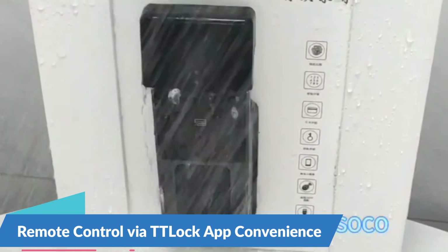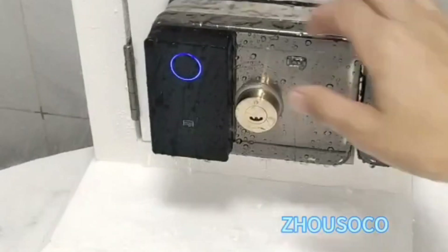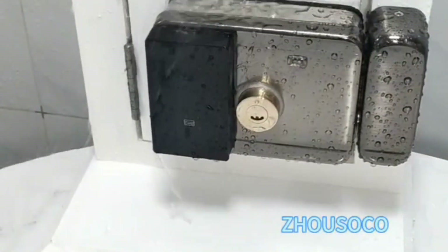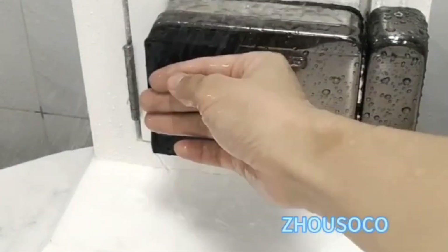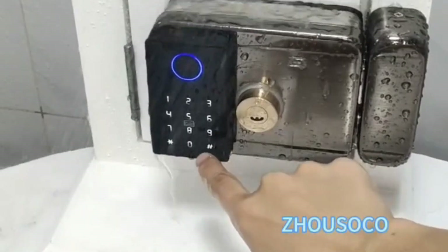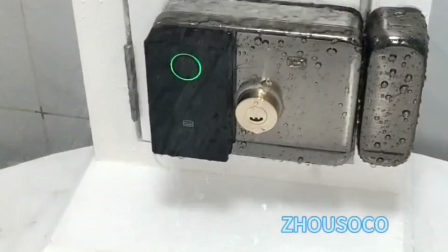Remote Control Via TTLock App for Convenience. The integration of the TTLock app allows for remote control and management of the smart door lock from anywhere using your smartphone or smart device. With the app, you can lock or unlock your door, grant access to guests or service providers, and monitor door activity in real-time, offering unmatched convenience and flexibility.